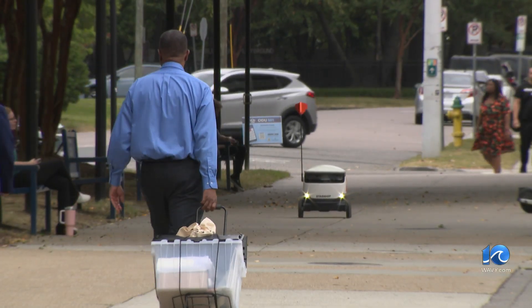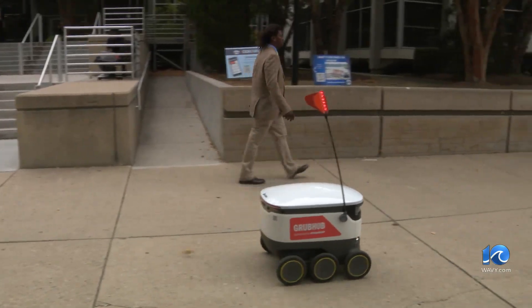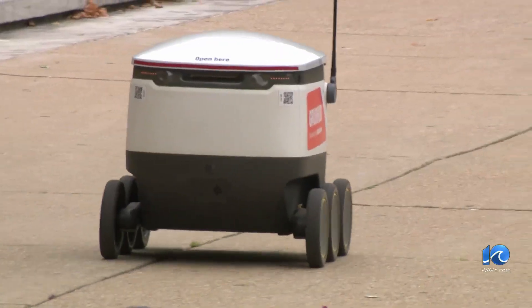It's a $3 delivery fee. That's all it takes to get food delivered at your fingertips on the campus of ODU, plus the cost of your meal, of course. The university rolled out its partnership with Grubhub at the start of the school year, and so far, so good.